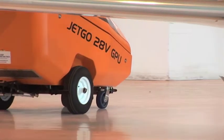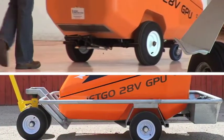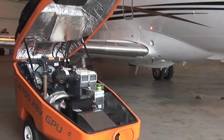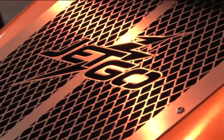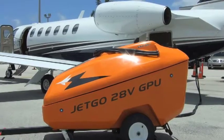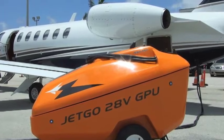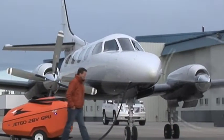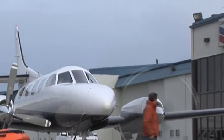Available in either compact or heavy-duty airline grade trailers, JetGo GPUs feature fuel-sipping industrial grade Kubota engines that burn 50% less fuel than their larger counterparts, yet provide more than sufficient power to run avionics and conditioned air systems on the ground. And JetGo GPUs produce peak starting amperage that can guarantee a cold start on any 28-volt engine.